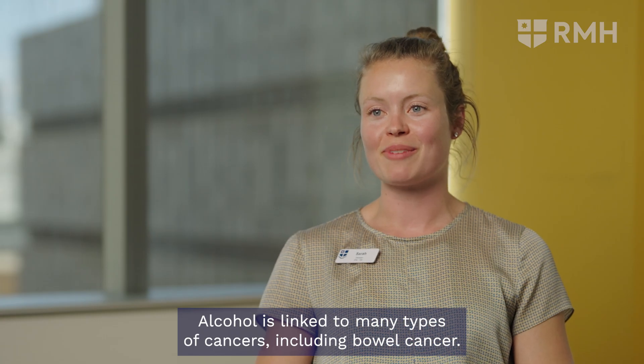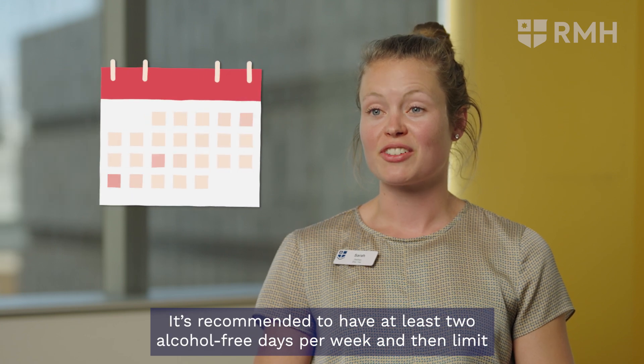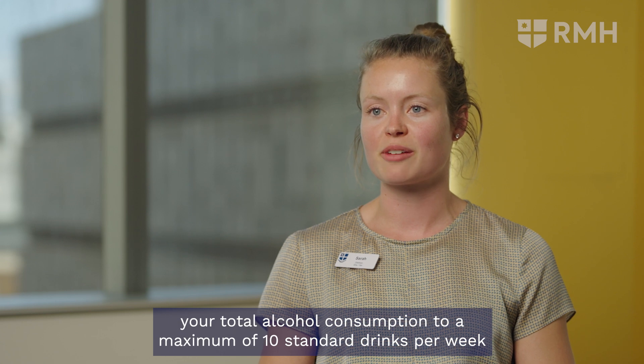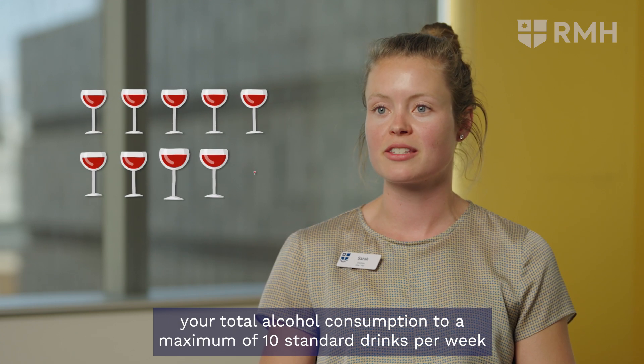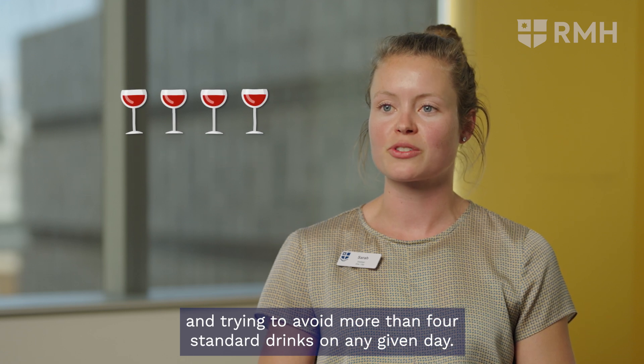Alcohol is linked to many types of cancers, including bowel cancer. It's recommended to have at least two alcohol-free days per week, limit your total alcohol consumption to a maximum of 10 standard drinks per week, and try to avoid more than four standard drinks on any given day.